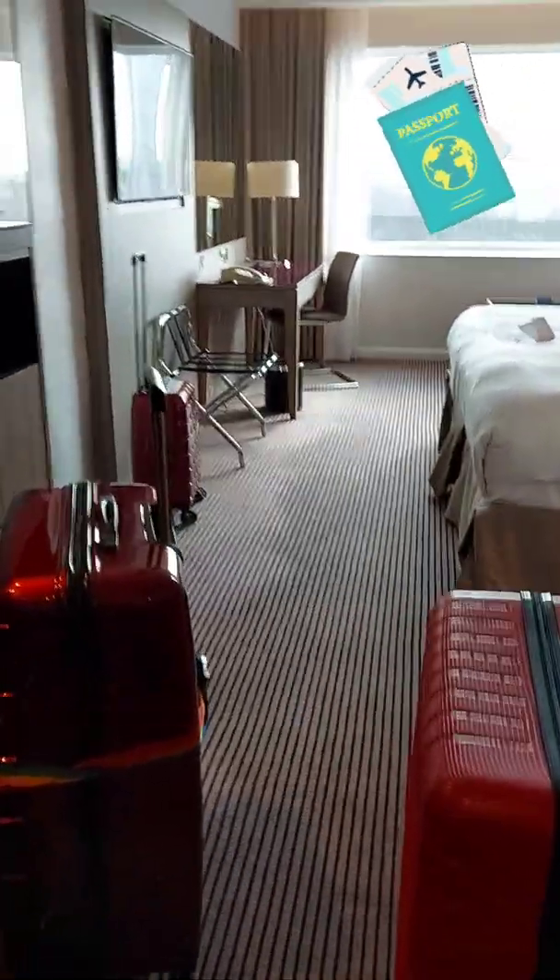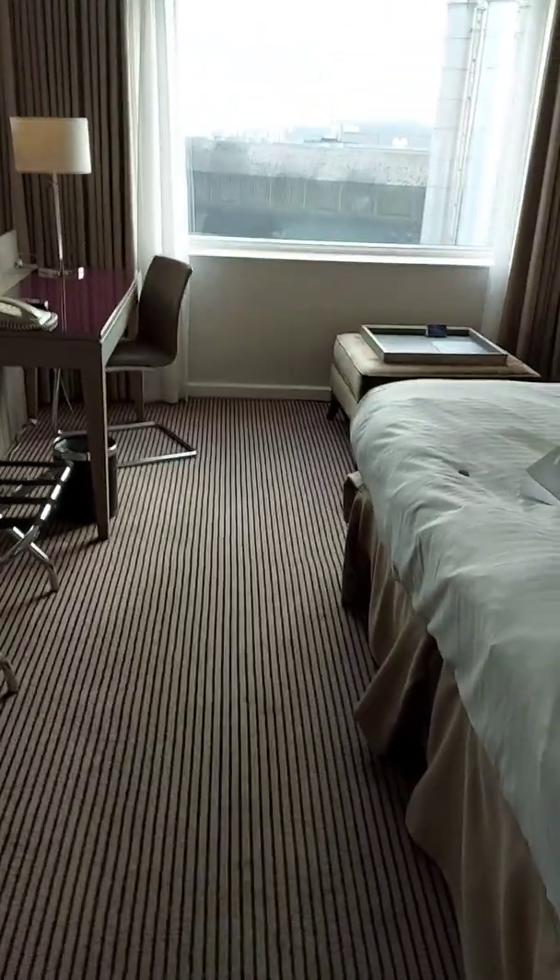Hi, this is our room. We've got a runway view, well, sort of. We're staying at the Radisson Blu in Manchester, so we're handy staying here.